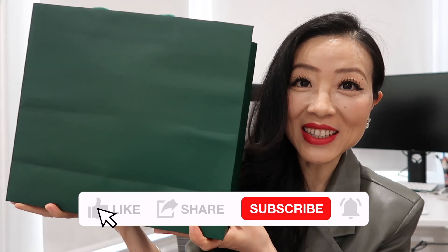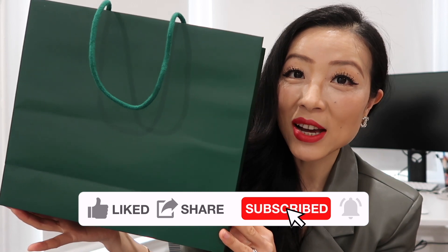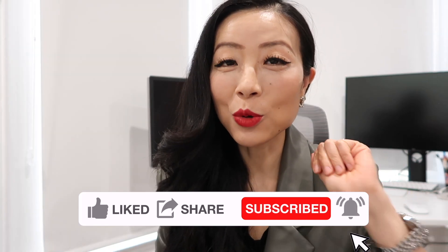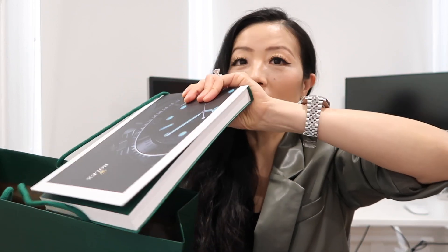I'm gonna unbox this Rolex and share all the details including price with you guys. You will not be able to guess which one we got. I'm gonna show you everything in the shopping bag.